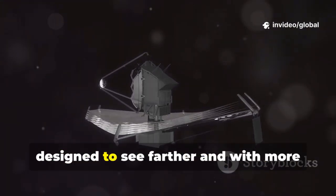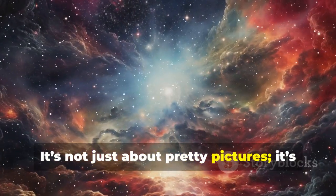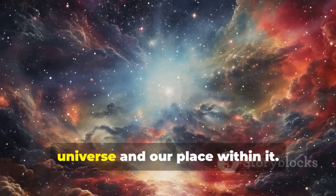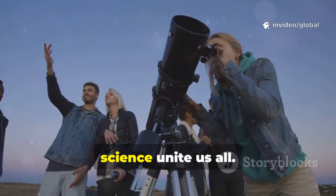Webb is our new set of eyes, designed to see farther and with more clarity than ever before. It's not just about pretty pictures — it's about changing our understanding of the universe and our place within it. The thrill of discovery and the wonder of science unite us all.